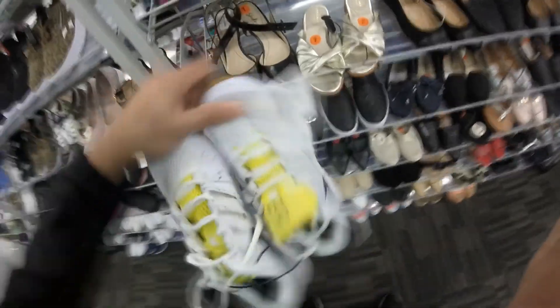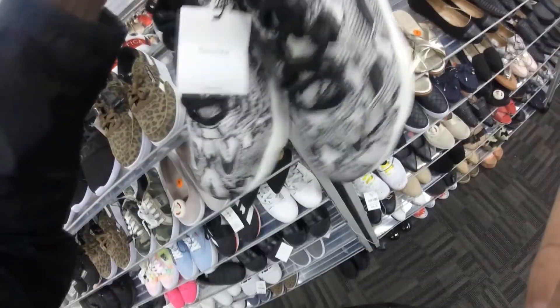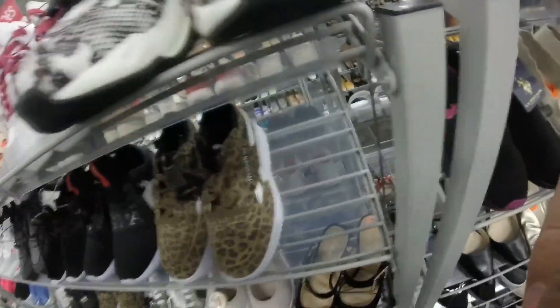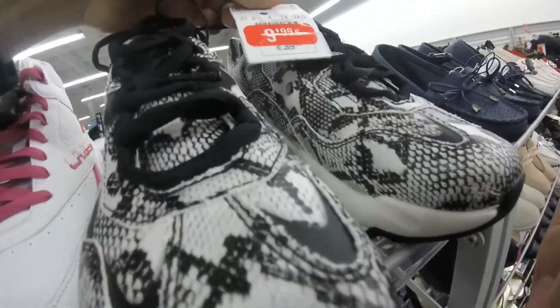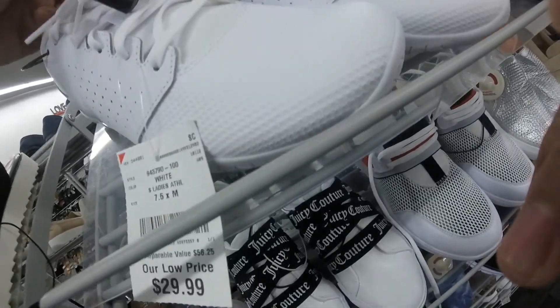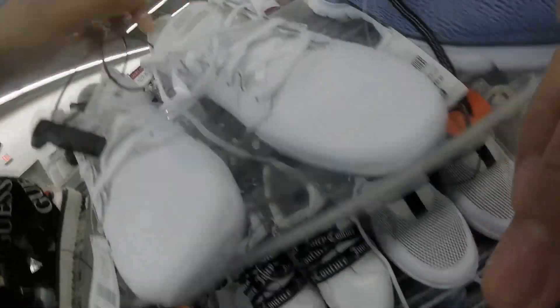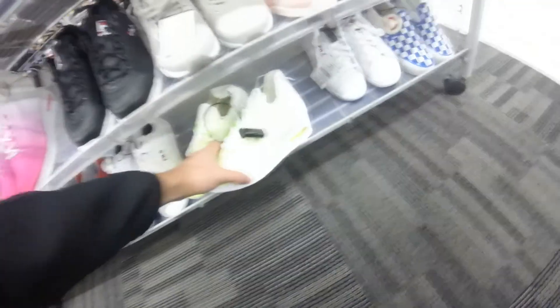We're here at the women's section in Burlington. Found the Nike tennis shoes for $40 — I'm not gonna pick these up though. They look really cool, and there are some others I don't know about either. Got these yellow Nikes — not sure what they're called. They look like they've got the Free Run bottom.